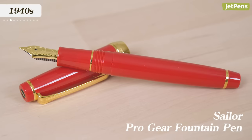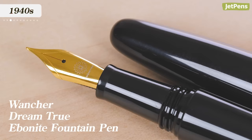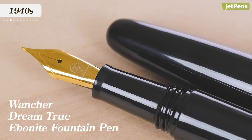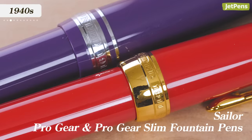1940s. Sailor created the first Japanese ballpoint pen in 1948. Following this release, ballpoint pens became quite trendy in Japan. In 1949, Sailor began mass producing Japan's first fountain pens made with plastic. At the time, caps and barrels had all been made from ebonite, a compound of sulfur and rubber, or celluloid, a compound derived from cotton and camphor resin. Unlike earlier materials, plastic bodies could last longer and were easier to manufacture.